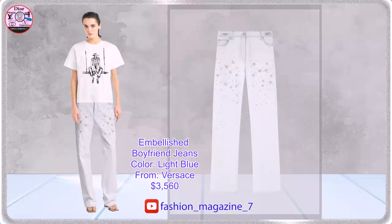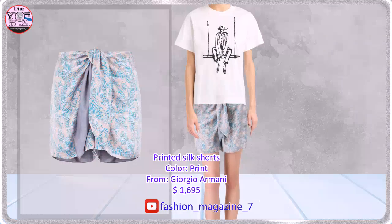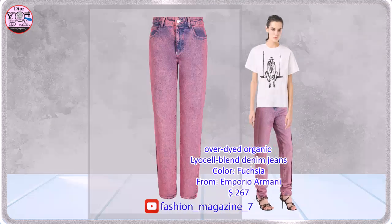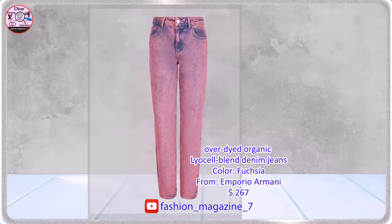These boyfriend jeans are crafted from cotton denim in a leg wash finish. Smooth silk shorts embellished with the collection's geometric print. Five pocket jeans in organic cotton blend denim made from natural fibers.